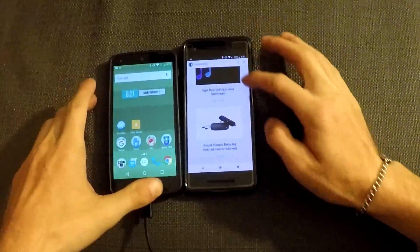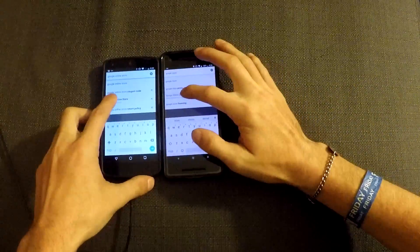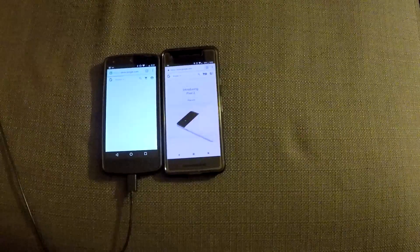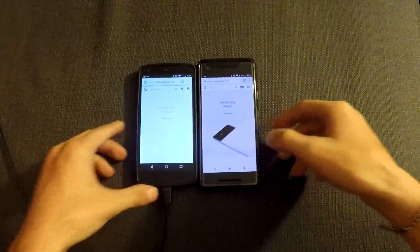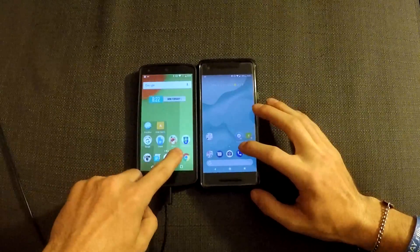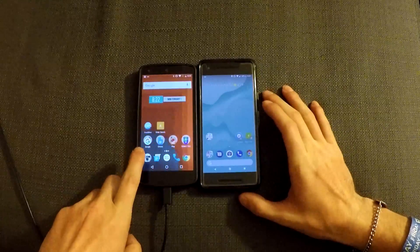Now let's go to the official website. Now I've got the websites. Let's do this. 3, 2, 1. Google Pixel 2. Let's open up the phone dialer. 3, 2, 1. Google Pixel 2.